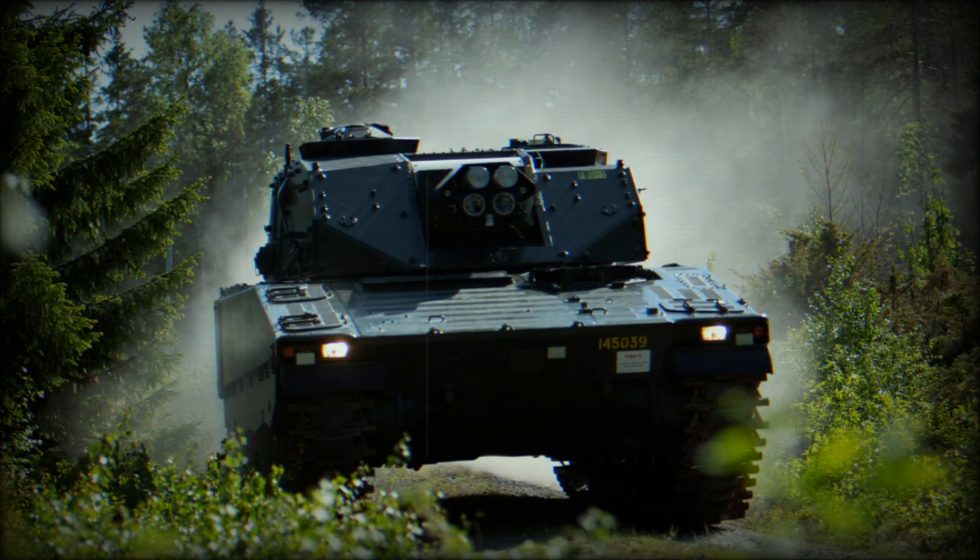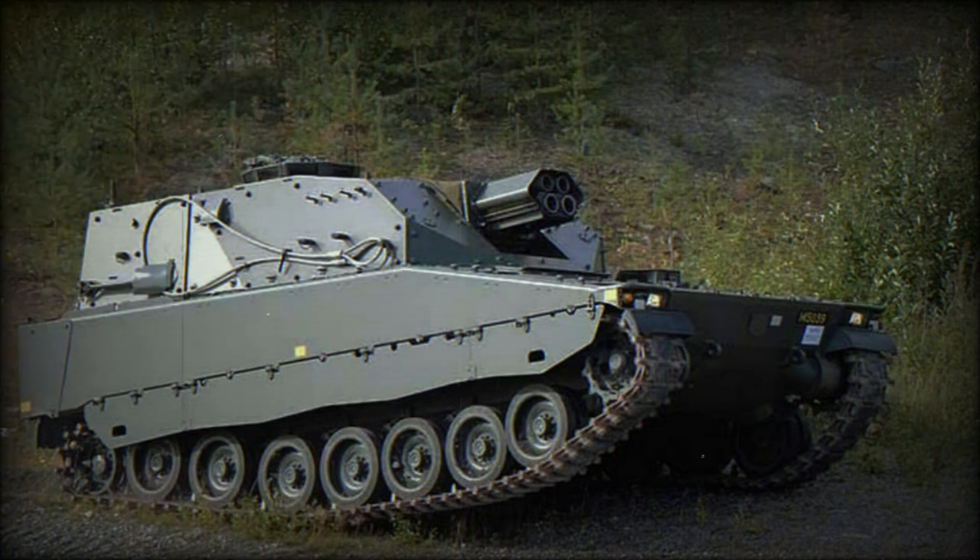In its basic form, the Mjolnar turret provides protection only against 7.62x39mm armour-piercing rounds and artillery shell splinters. However, it was designed to accept an add-on armour kit for a higher level of protection, with enhanced protection proposed as an option.